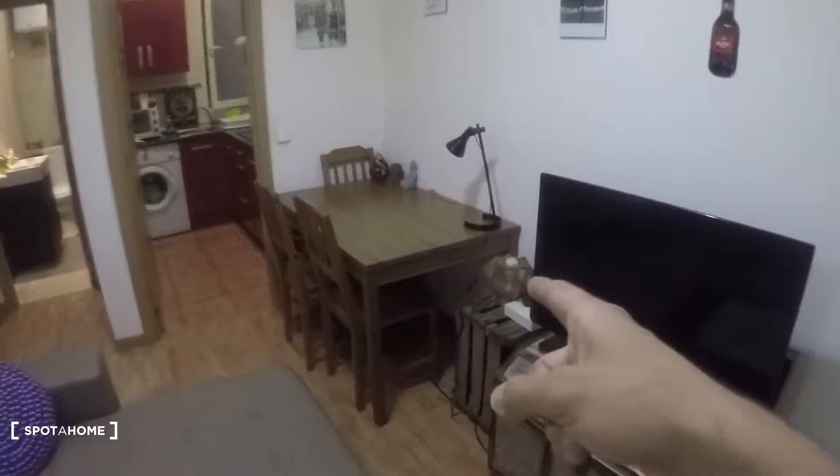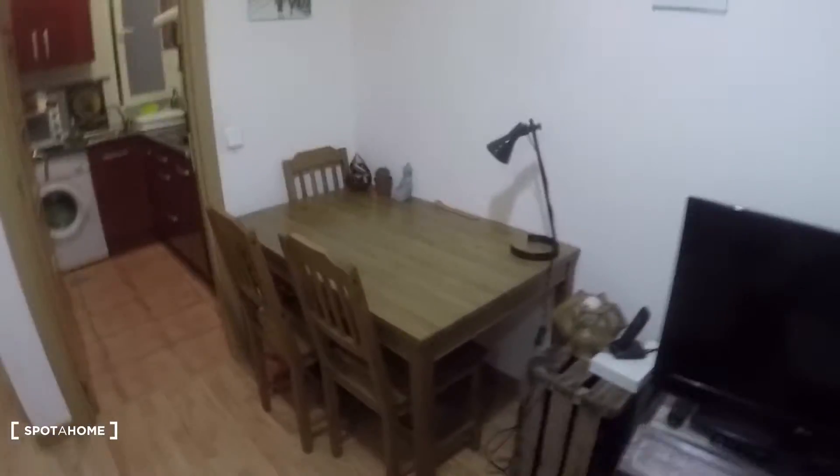We have that heating unit, and in front of the couch we have a really nice TV. Next to it we have that table with three chairs. Everything is really nice — love this table.